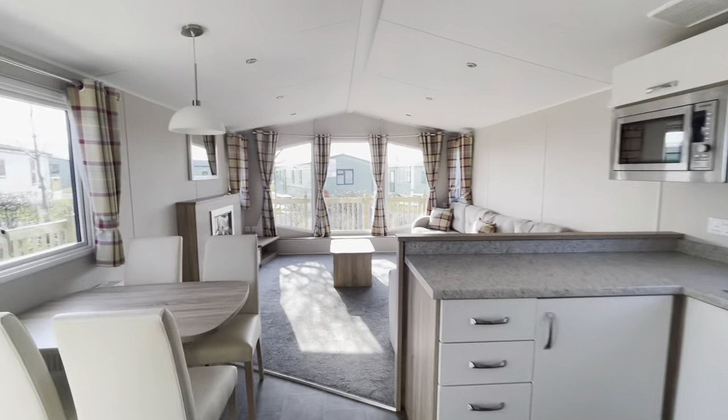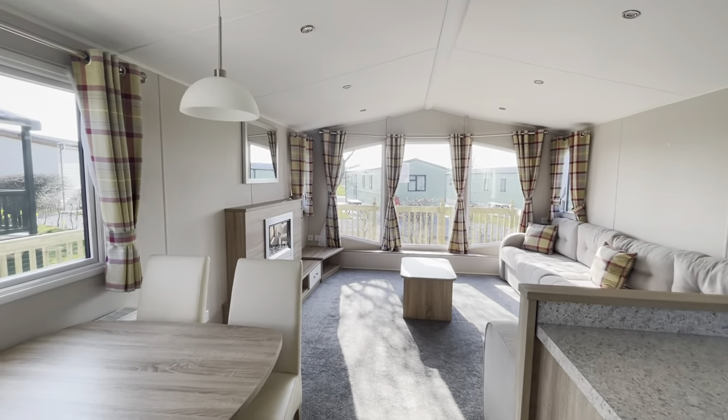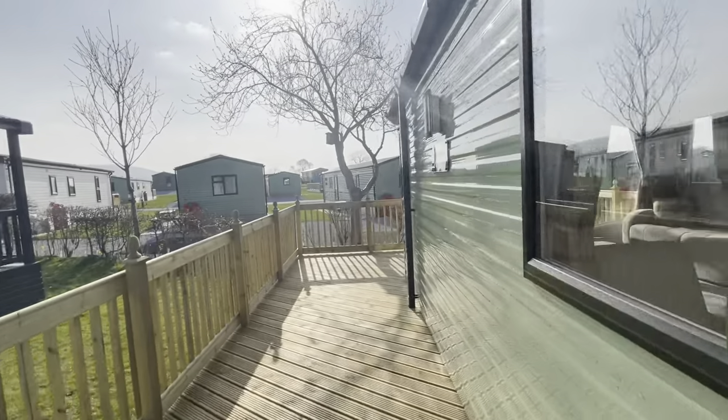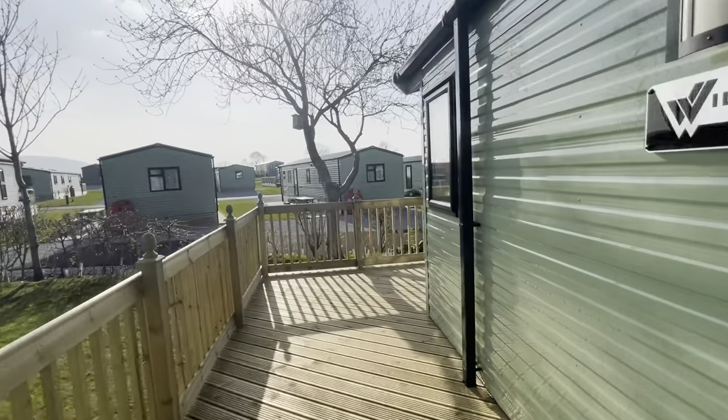If you'd like to find out more about the Willoughby Sierra, you can give us a call at 01524 701508. You can also email sales at holgates.co.uk. And if you would like to come and take a look around, you are more than welcome — just let us know. We'll be happy to see you and show you around this holiday home.